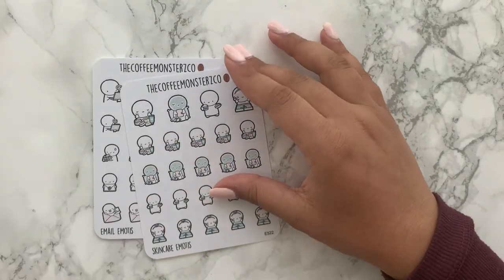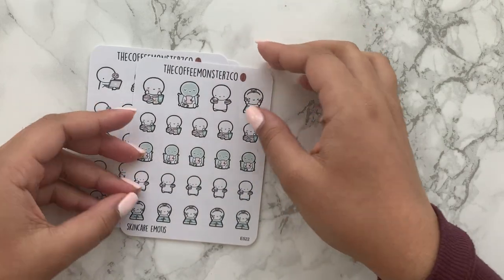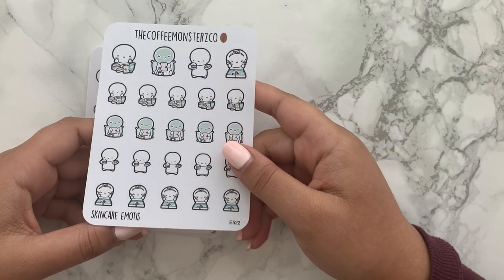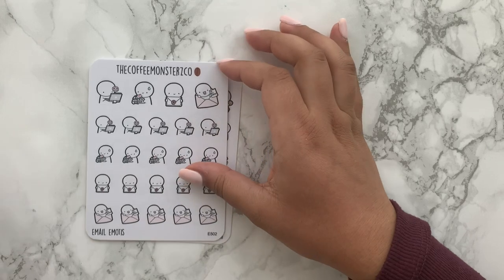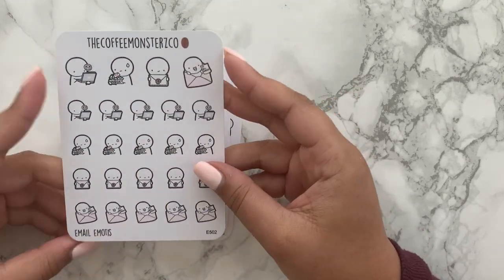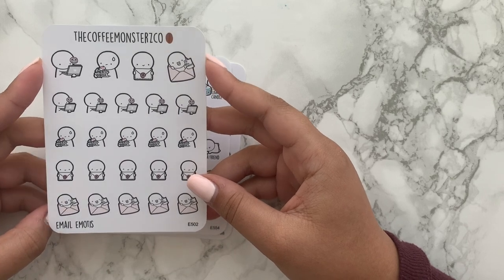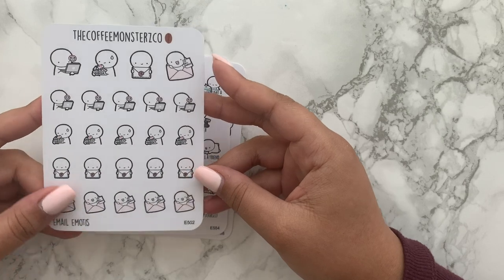Pizza time emotes — I already have this sheet but I just needed another one because I was running low. Love a bit of pizza. Skincare emotes — I've been trying to be really good with my AM and PM skincare routines and tracking that, so it'd be nice to get stickers for that. Email emotes, because pretty much every single day I get at least five or six to forty emails in my inbox from work.